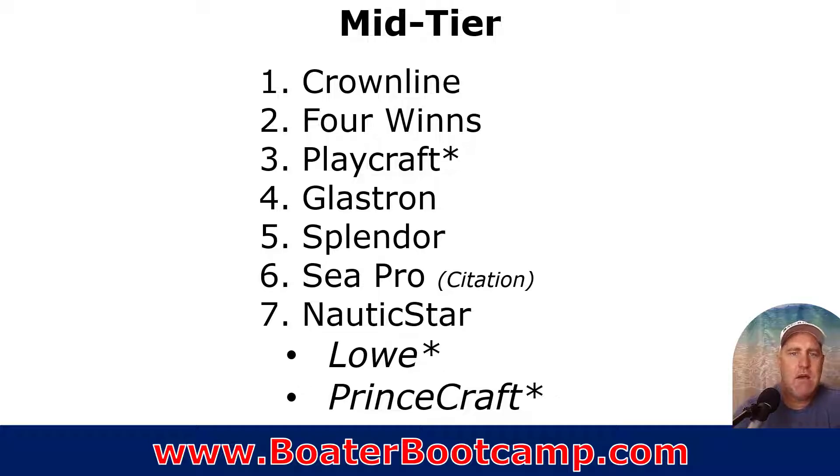So in the mid-tier I rank: Crownline, Four Winds, Playcraft — though they're a different breed and resale value is something to pay attention to if you're not keeping the boat 15 to 20 years — Glastron, Splendor with the same caveat, Cepro Citation, and Nautic Star. Nautic Star could have gone in the value category, but the brand is big enough and one of the largest sellers in that value/mid-tier category, so they've got really good resale value. Low in the ranking are the aluminum boats — Glastron SD224 and Princecraft — because they were aluminum. If you're going to do more fishing on a deck boat, those could be two great options, but they don't compare the same way as all the others, so I didn't think it was fair to rank them alongside the fiberglass boats.